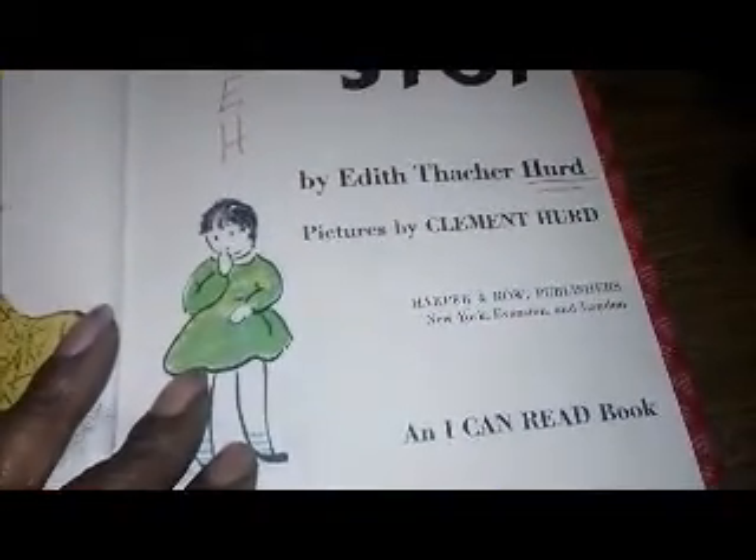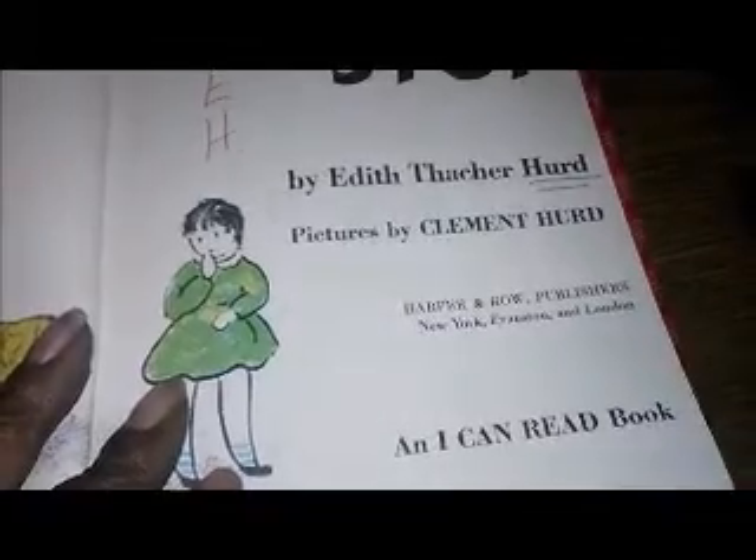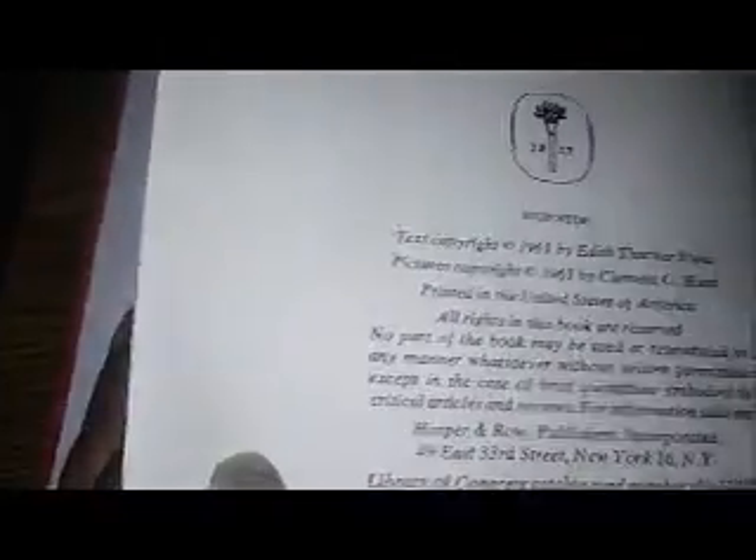These three books are also children's books. This first book, I picked it up in a thrift store because I love this cover. I had no idea what was in the book because there's no indication on the cover of what it was. It's called Stop, Stop. I've never heard of this book. This was published by Harper and Rowe in 1961.